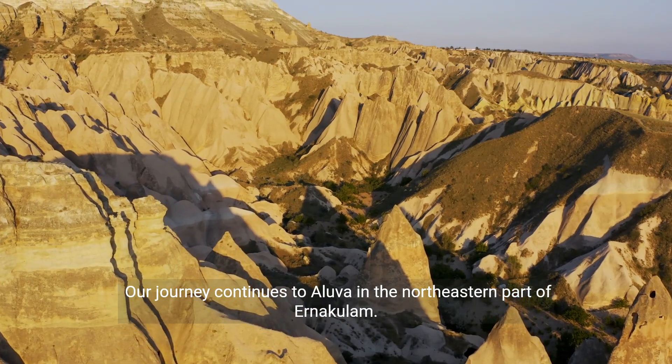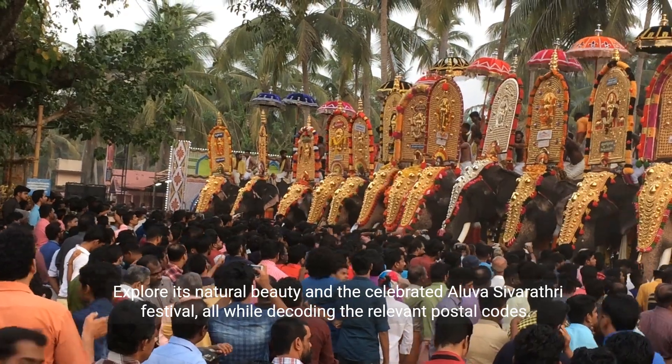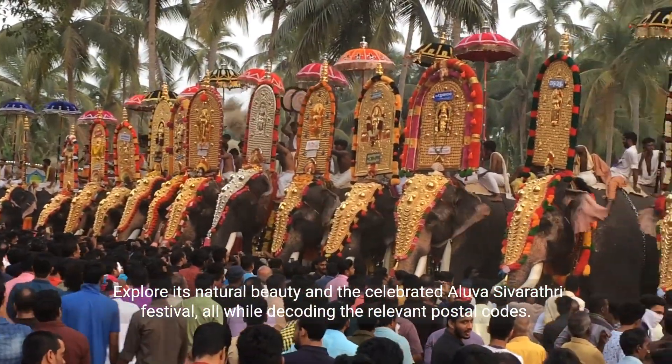Our journey continues to Aluva, in the north-eastern part of Anakalam. Explore its natural beauty and the celebrated Aluva Sivaratri Festival, all while decoding the relevant postal codes.